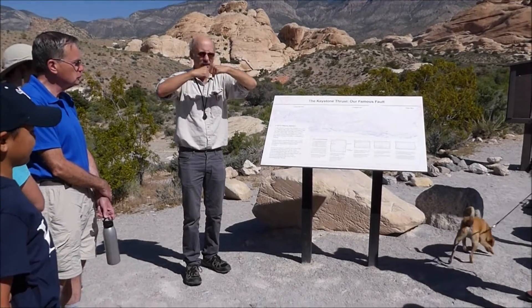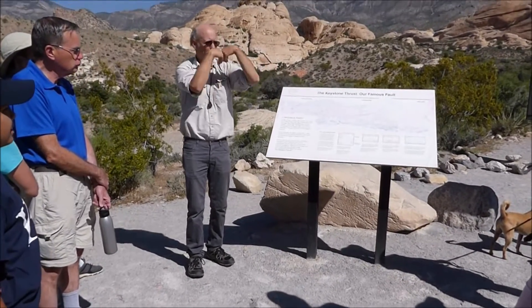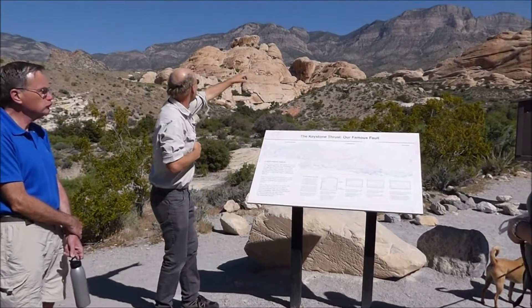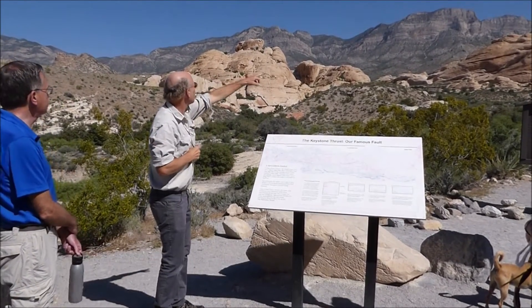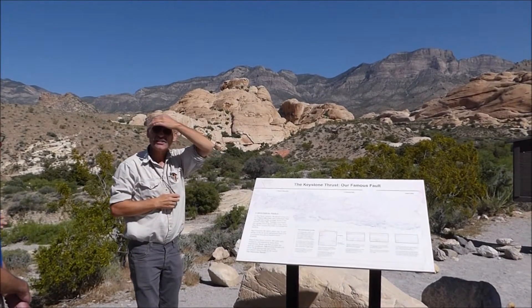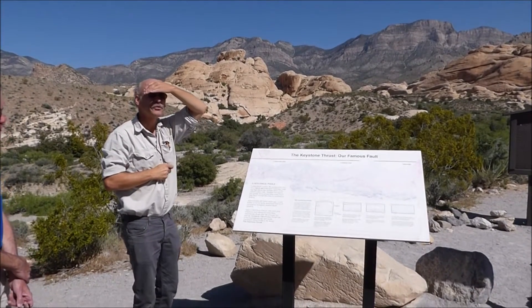Geologists use compression faults where rocks are pushed together and they can either push and fold, or push one group over another. You see all these limestones on top — those are pushed and thrust over these Jurassic sandstones, and it's really spectacular for geologists to have such a nice example of thrusting.